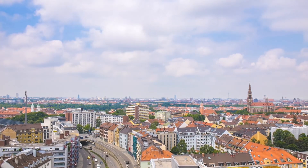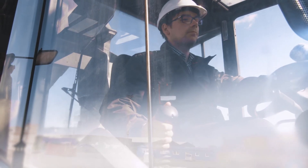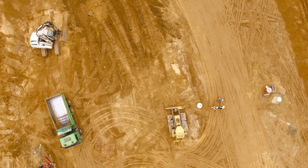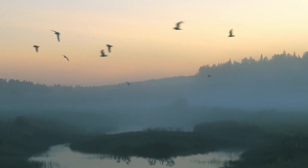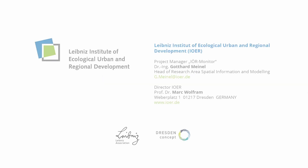The IOER Monitor shows the dynamics of land-take in Germany. It reveals problematic developments and helps to counter them. Because it is in our hands how much open space we leave for nature.